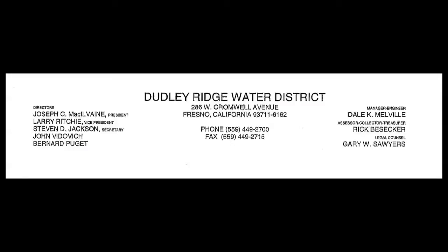Another 10% is owned by Dudley Ridge Water District, and guess whose name pops up again? Stuart Resnick, whose Paramount Farms owns more than 40% of the district's irrigated acreage.